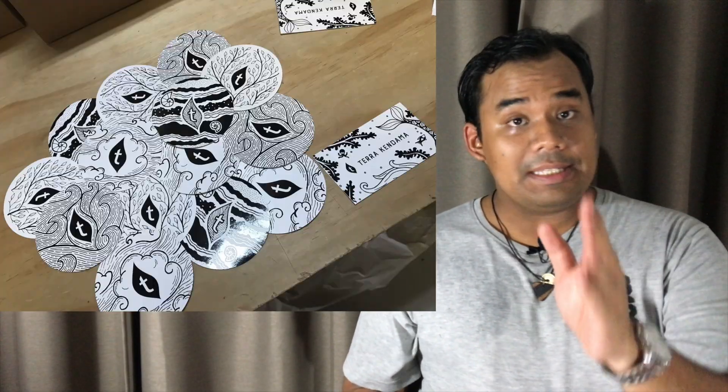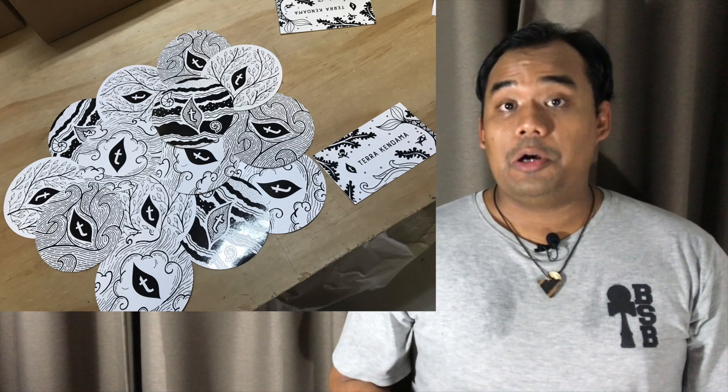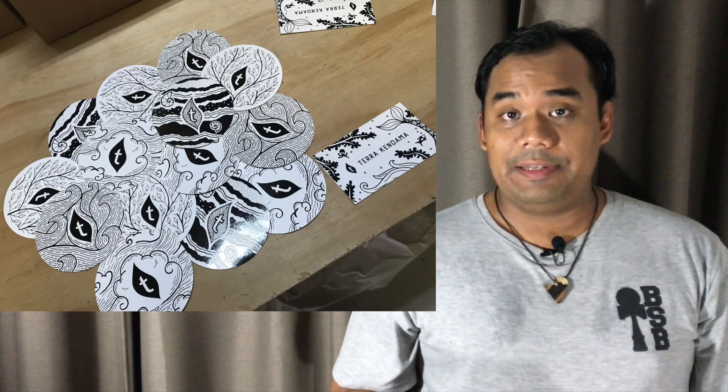Next up, Terry Kendama posted on their Instagram feed — these are new stickers lovingly hand-drawn by Kristen Olnik. They are available for a limited time only, so place an order on their site quickly to get some.